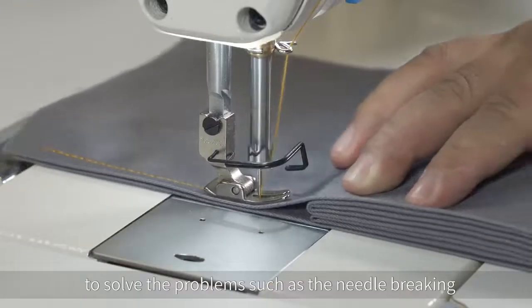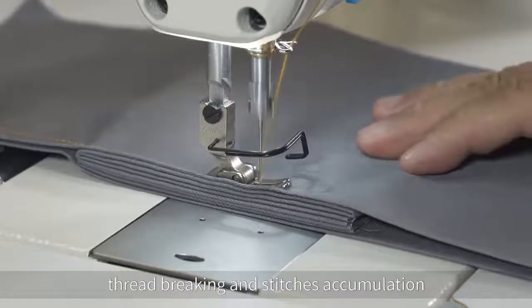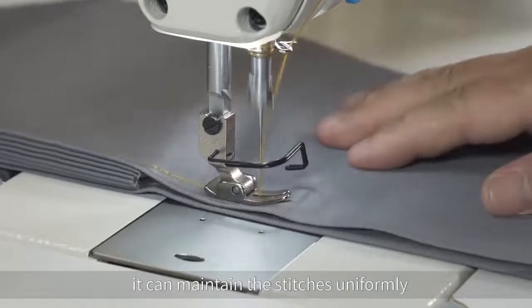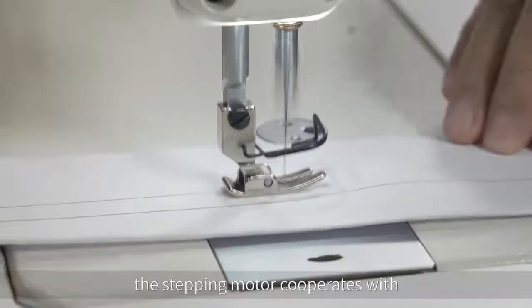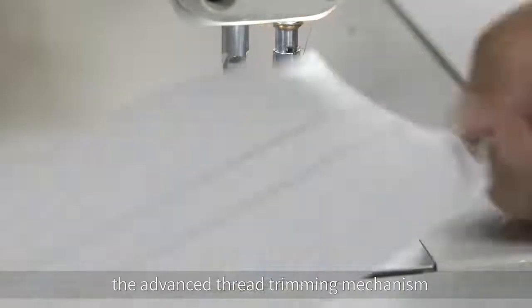To solve problems such as needle breaking, thread breaking, and stitch accumulation, the machine can maintain stitches uniformly throughout the cross-stitching process. Real stepping motor drive delivers better performance — the stepping motor cooperates with the advanced thread trimming mechanism and drives the cloth feeding mechanism.